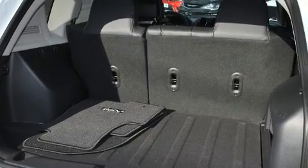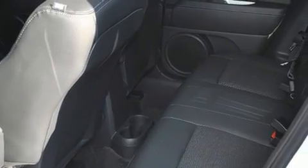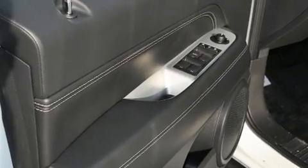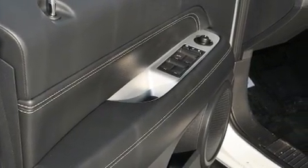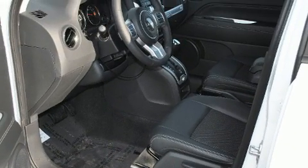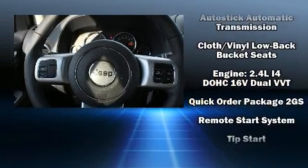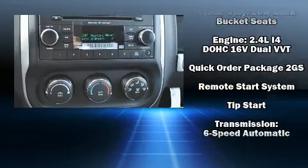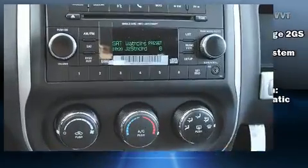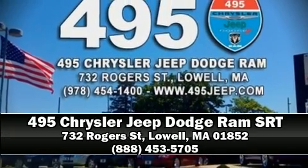Jeep also prioritized safety and security with features such as dual front impact airbags, front and side impact airbags, traction control, anti-whiplash front head restraints, a panic alarm, and four-wheel disc brakes with ABS. Brake assist technology provides extra pressure when applying the brakes. Our team is professional and we offer a no-pressure environment — we are here to help you.